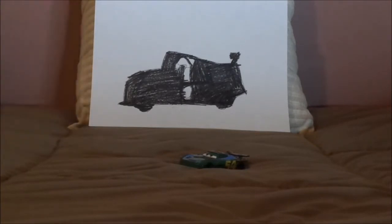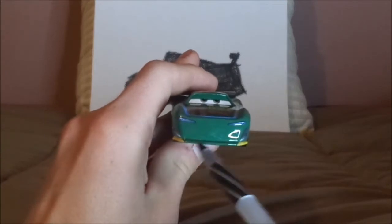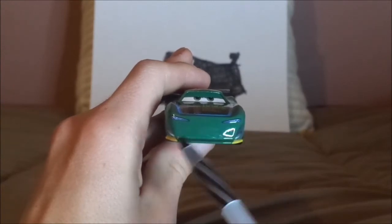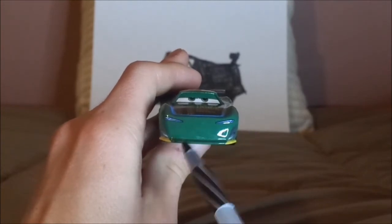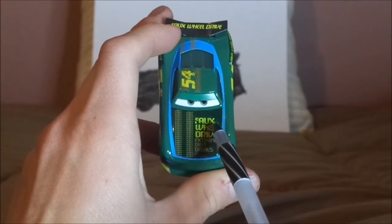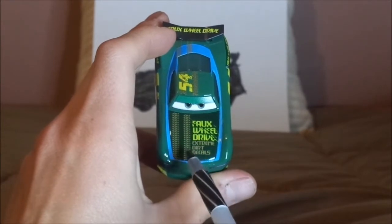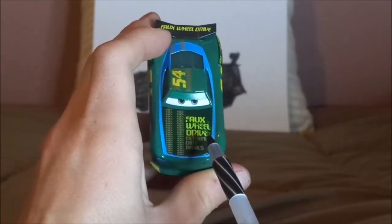Without any further ado, let's dig right into the review. Here we've got his grumpy determined facial expression, his headlights, and dark green exterior paintwork with no grill. On the hood we've got the next-gen 4WD logo which says 4WD, extreme dirt decals, and a bit of tire tread marks with a forest green background.